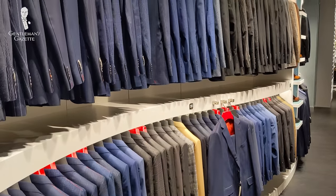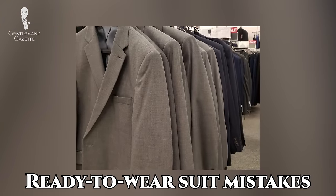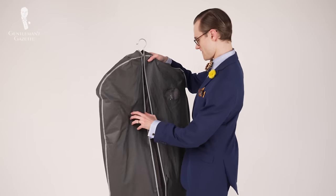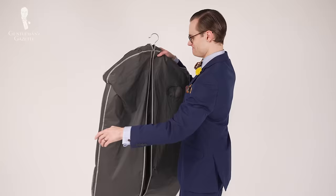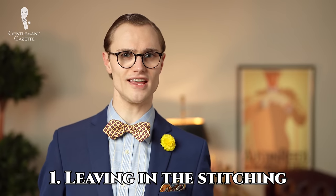Most men are likely going to have the highest amount of experience with ready-to-wear suits, so we'll start there today. There are still other mistakes to be made if your suit has been made for you, but we'll get to those later on in the video. For a menswear aficionado, there are few better feelings than getting a brand new suit home for the first time ready to wear it as soon as you can, but before you do, there are a few things you need to take care of to make sure you're walking out the door looking your best — and that leads us to our first mistake today, which is leaving in the stitching.